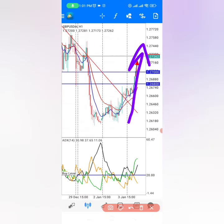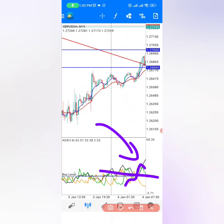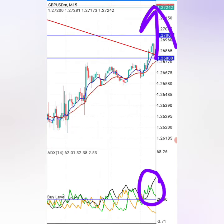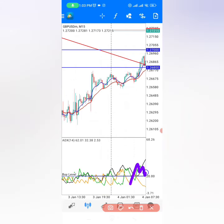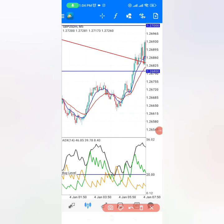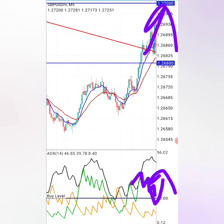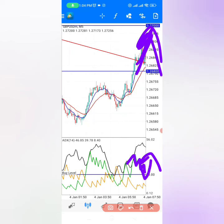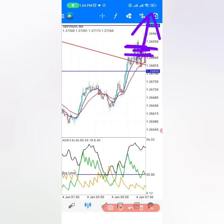The moving averages are pointing up nicely to confirm the trend line break and the market is shooting up strongly. Looking at the ADX indicator below, the green line is going above the 20 level and the signal line (the black line) is also above the 20 level — this means the market really wants to go up and the uptrend is strong. However, the bullish signal is weak momentarily, with the green line pointing down. On the 5-minute time frame we wait for the signal to turn up, confirming the return of the trend, and that is when I started entering buy trades.